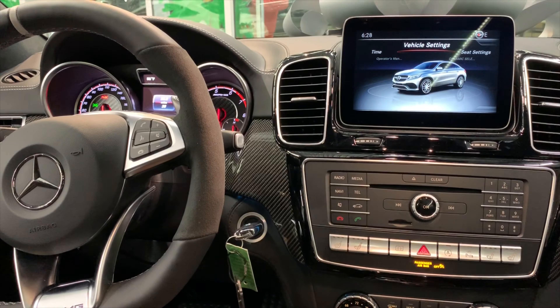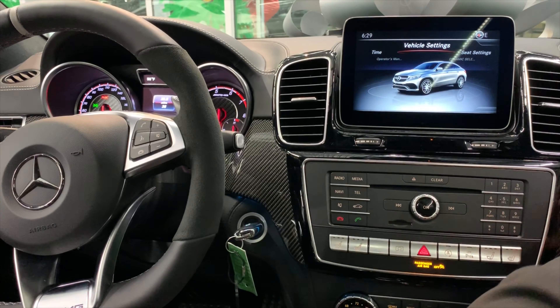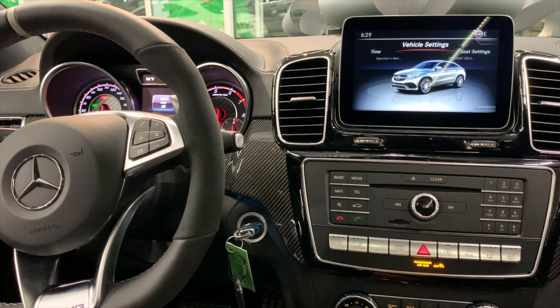Taking a look at some of the features on the interior — you have carbon fiber on the front dash. Nothing feels cheap inside this car. You have your main center display here — it is not a touchscreen, so there is that. You have your time display. Features include: time, operator's manual, 360 camera, Dynamic Select, seat settings, vehicle settings, and time.